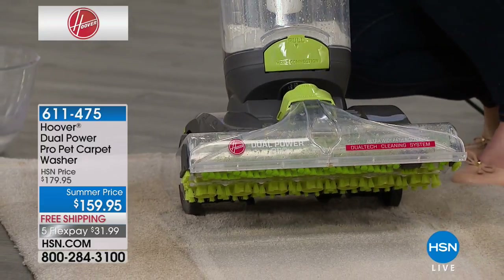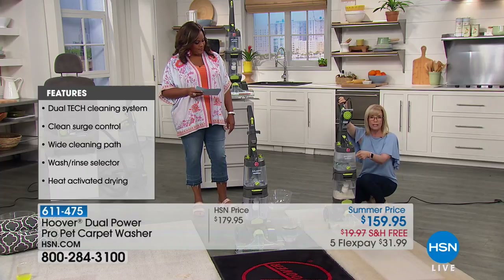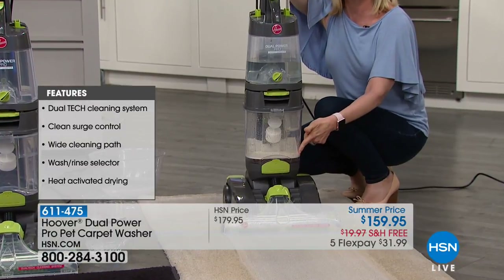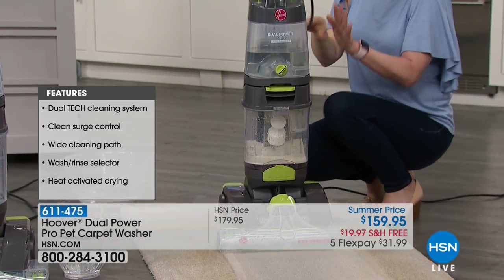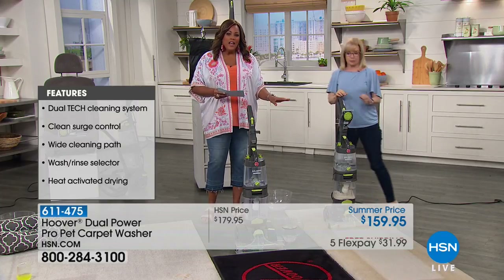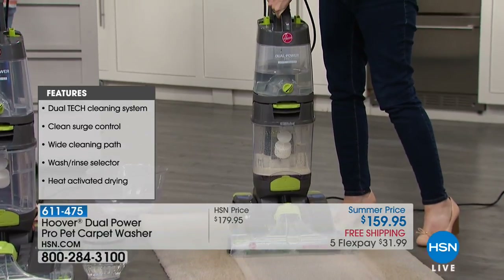It also has heated cleaning — like a blow dryer that blows hot air right onto your carpet fibers to help them dry quicker. Notice how your clean water and dirty water are totally separate and never mix, and the tanks are clear so you see that dirty water instantly. It's a nice large tank.